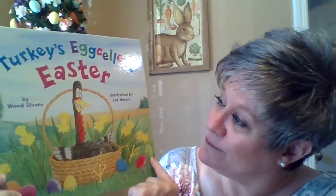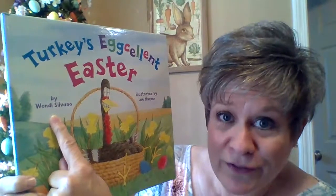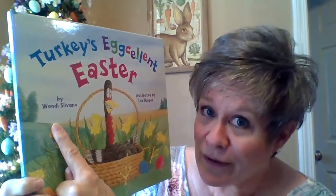So this one says Turkey's Egg-cellent Easter. And he's sitting in a basket and I see eggs around. I wonder what this book is about. It is written by Wendy Salvano — she is the author — and illustrated by Lee Harper, the illustrator. And I know you remember what they do. The author writes the book.